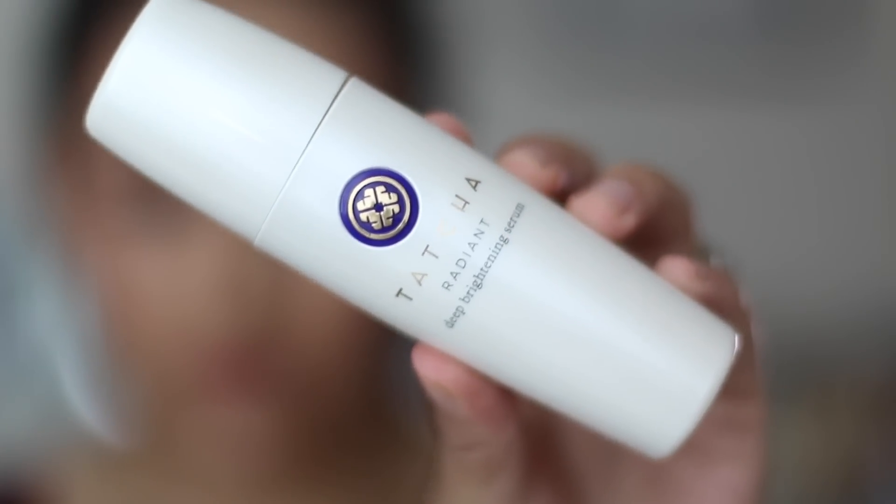For the nighttime, I change it — instead of a moisturizer, I use a serum. This is the serum I've been using, from Tatcha. It's called the Radiant Deep Brightening Serum. It's literally just to brighten up your skin and fade away those scars. It can moisturize your skin, but it really concentrates on brightening. I love it so much. The only thing that sucks is that it's really pricey, but I promise you it's worth every single penny.